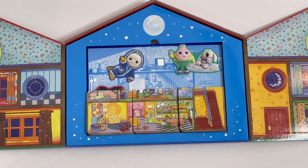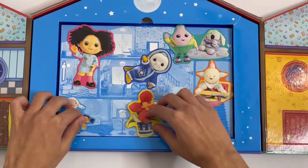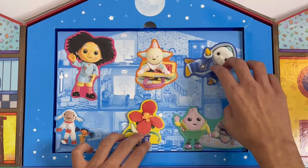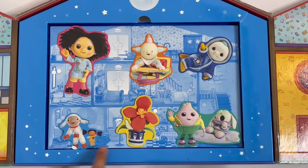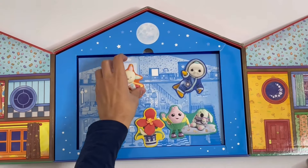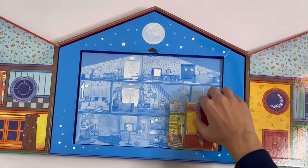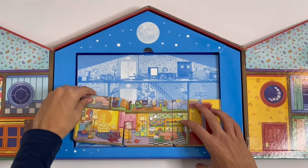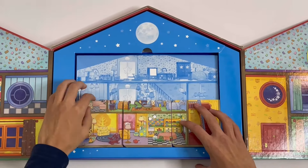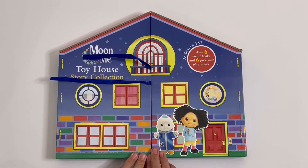And if I move all the books, you can see the six pieces with the eight characters — there they all are. And you can move them and change them into any room. So you have Peppy Nana, Lampkin, Little Nana, Lilyplant, Colliewobble, Moonbaby, Mr. Onion, and Sleepy Dibolo. And that is the Moon and Me Toy House Story Collection. Bye!